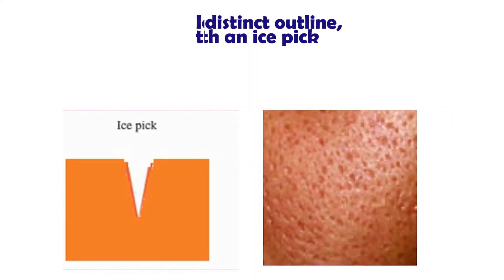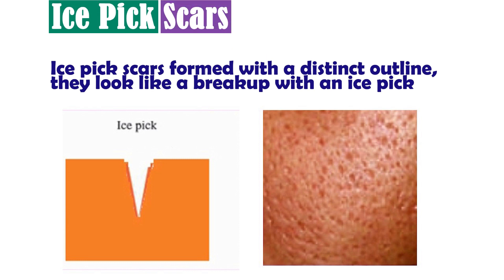Number one: ice pick scars. Ice pick scars form with a distinct outline. It's like somebody has taken an ice pick and poked your skin, so those scars are a little more difficult to treat.